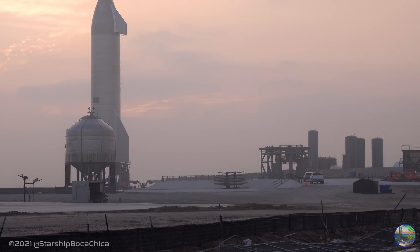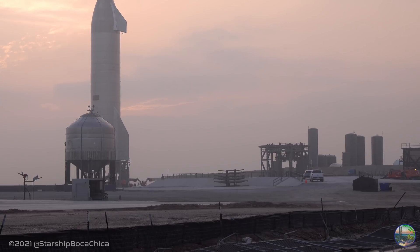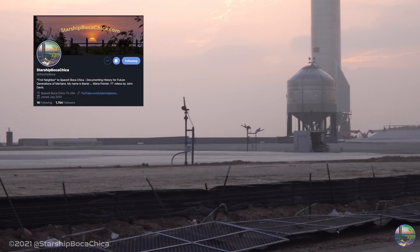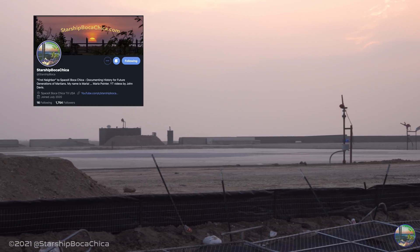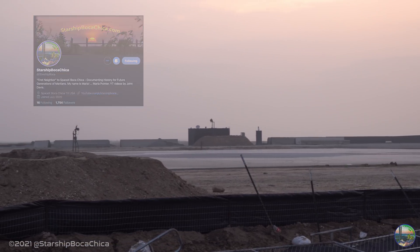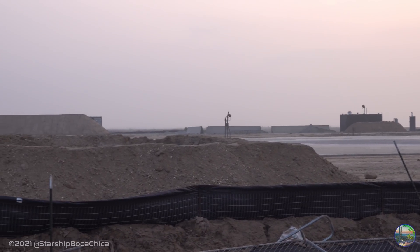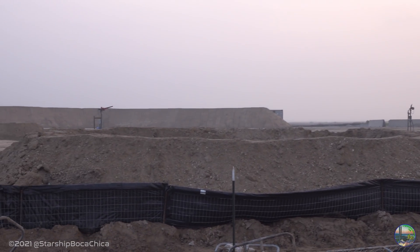I'm pointing west here and I'm going to pan around to the east and show you how clear and pristine the launch facility is down here. And then we'll get some close-ups and show you some more stuff. If you go on Starship Boca Chica on Twitter, you'll see a lot of the activity. They were building curbsides on San Martin. They were shifting tanks and header tanks around. They had deliveries.